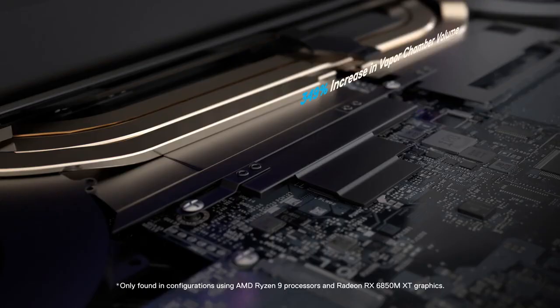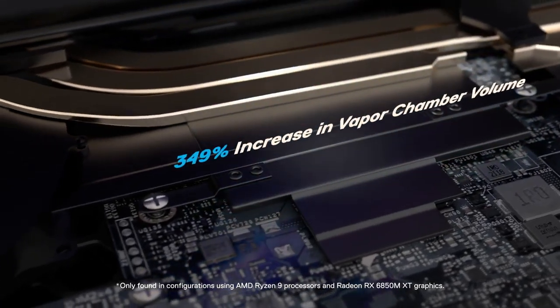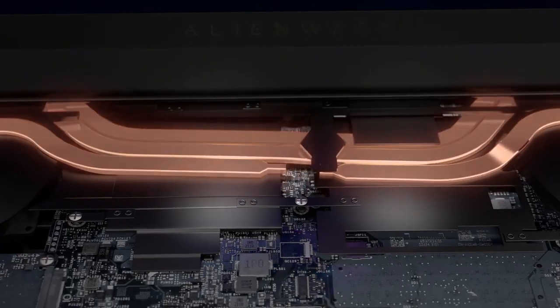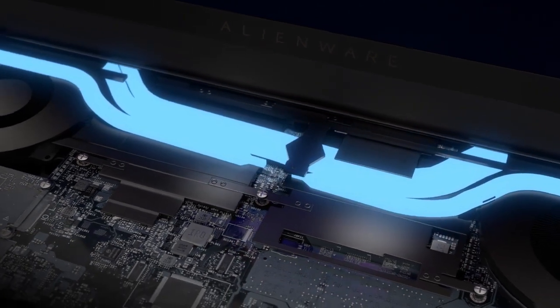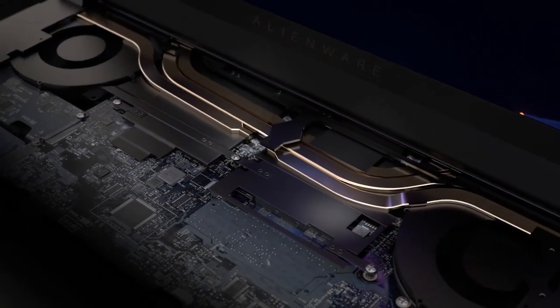A custom vapor chamber built especially for the Radeon RX6850M XT graphics module incorporates four load-balancing heat pipes to quickly dissipate thermal energy, keeping the M17 R5 at its optimal temperature when gaming so you never slow down.